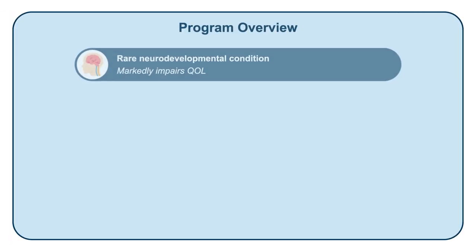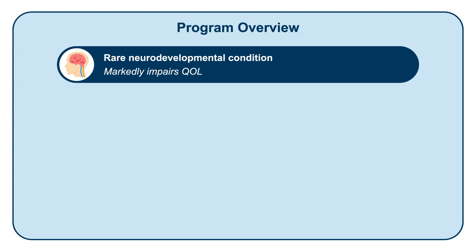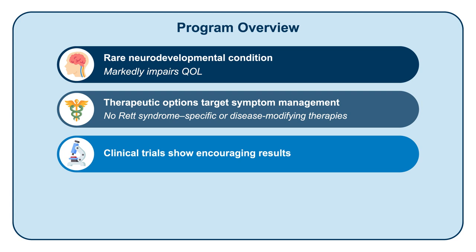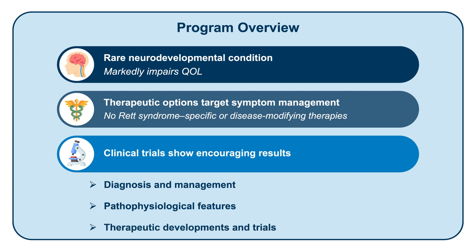Rett Syndrome is a rare neurodevelopmental condition that markedly impairs the quality of life of affected individuals. While there are therapeutic approaches to Rett Syndrome, all of these are directed towards symptom management, and no Rett Syndrome-specific or disease-modifying therapies currently exist. This scenario may soon improve as clinical trials of potential Rett therapies are showing encouraging results. Within this activity, we'll review the diagnosis and management strategies, discuss underlying pathophysiological features, and review recent therapy developments that could improve care and outcomes for people with Rett Syndrome and their families.